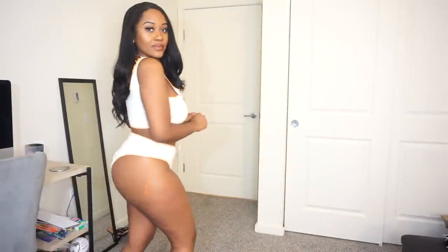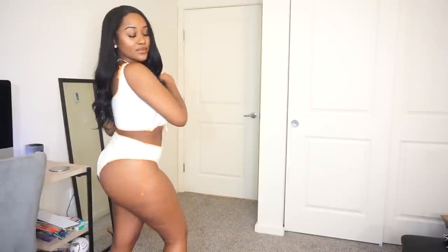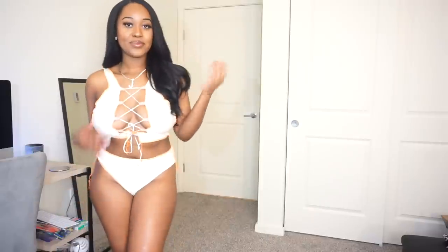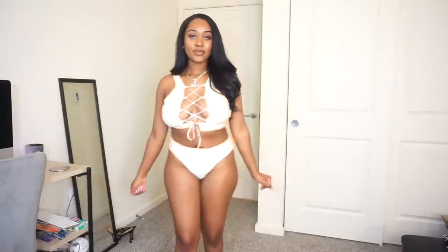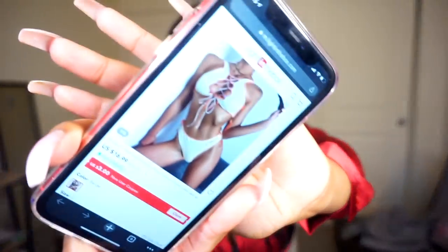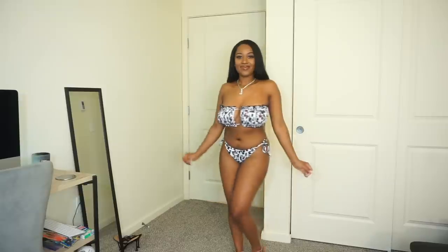The bottoms don't really feel like swimsuit material either, but I love them — I'd even wear these bottoms lounging around the house. I really like this bikini, I definitely recommend it. It looks just like the picture and the quality is amazing.